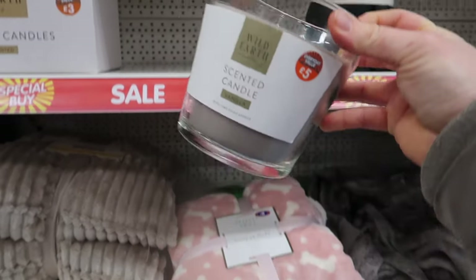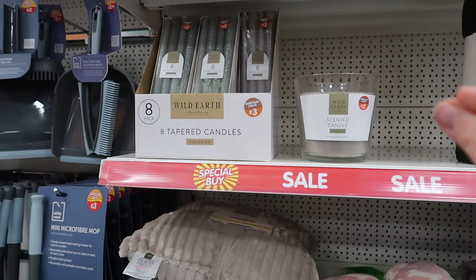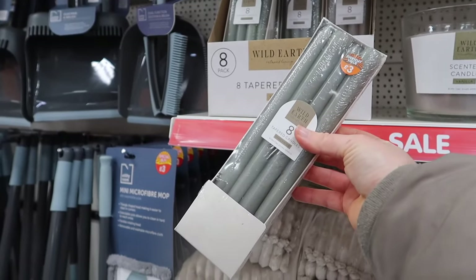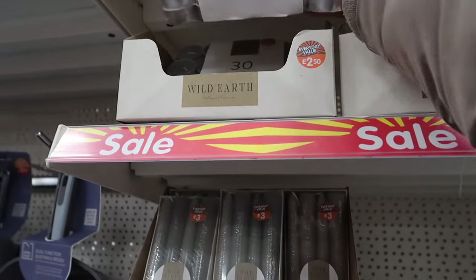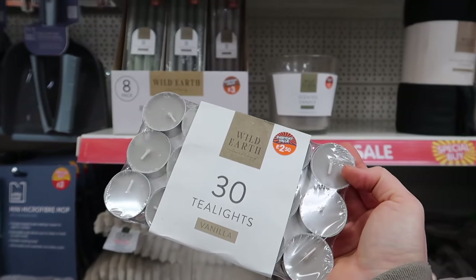They also do a pack of eight tapered dinner candles in a lovely sage colour as well as a nude, plus tea lights which I actually need. I really love this Wild Earth range.